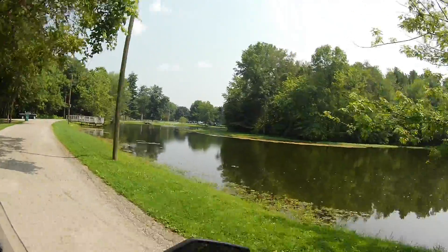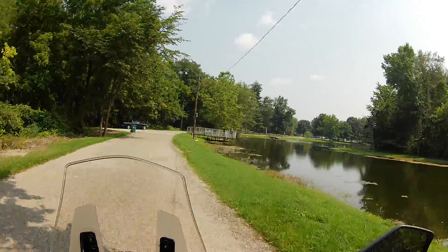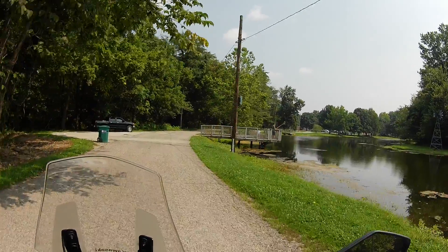Pretty calm day at the park. That wasn't a very good cast.